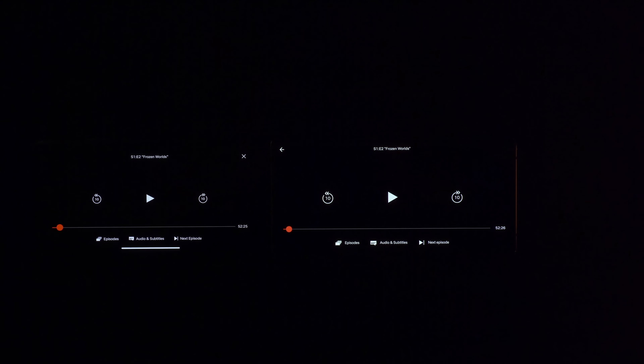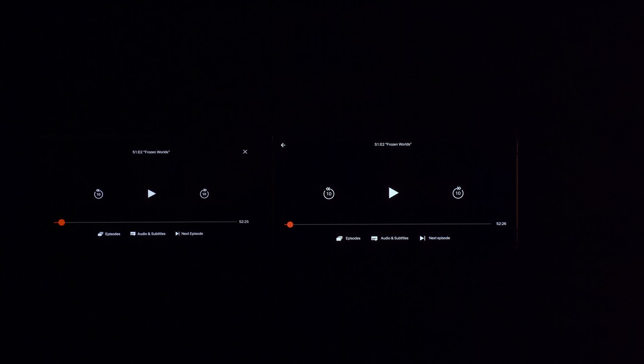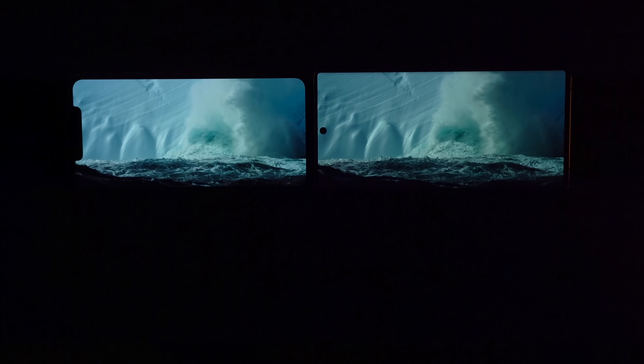To test this further, I decided to play back a Netflix HDR video. Interestingly, when the video is paused, the white controls are actually slightly brighter on the Note 10, but as soon as we start playing back content and there are more bright areas, the iPhone has a sizeable lead.